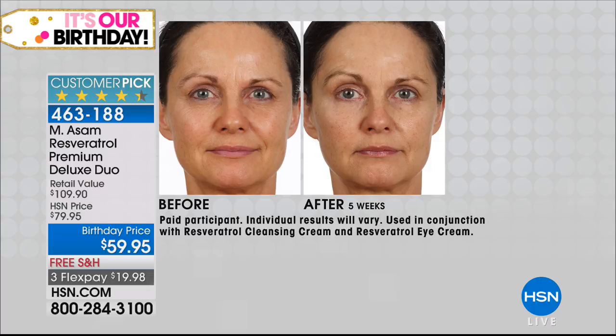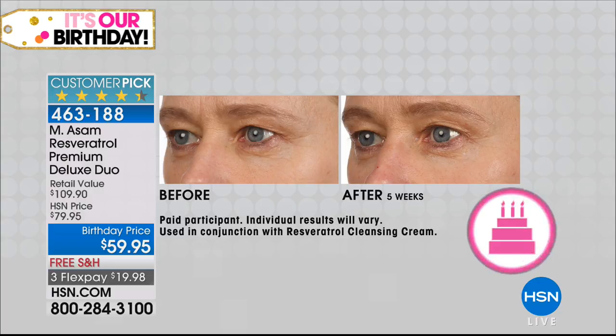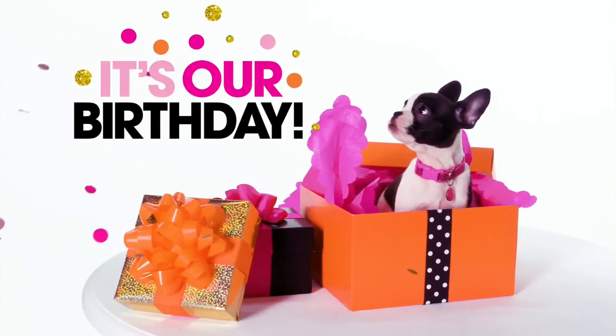Thank you so much for all of your orders. Delinda on Facebook just ordered it; Joan Collins said she picked it up and loved the products; Julia gives us a thumbs up. With everyone calling, I have maybe 700 left for the whole country. This is the only airing, and as Marcus said, he brought it in just for today to help us celebrate our birthday.